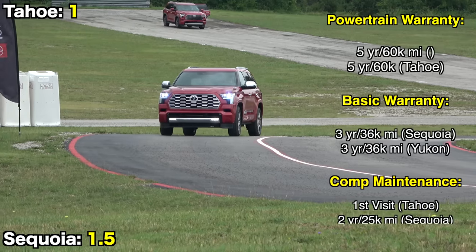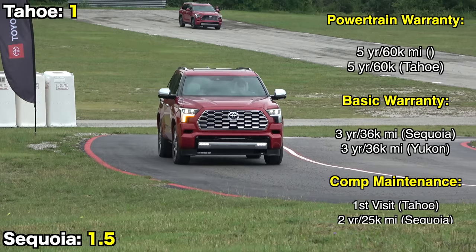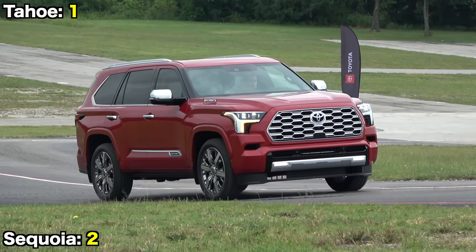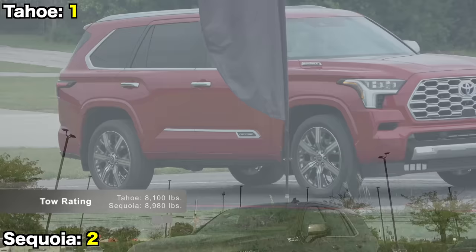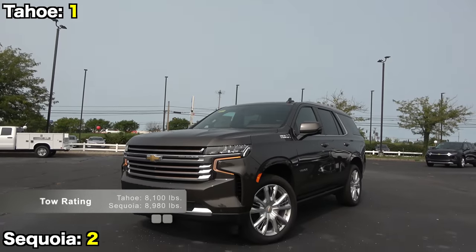As for warranties, they have the same coverage except Toyota includes longer complimentary maintenance. Towing is also very important for SUVs like these, and the Sequoia can actually tow about 10% more — just under 9,000 pounds as equipped.